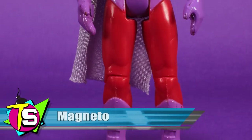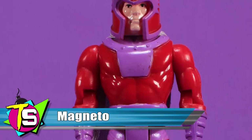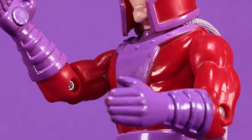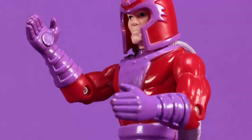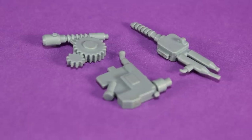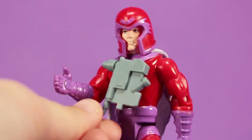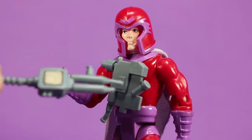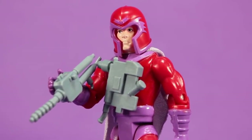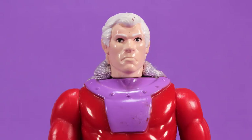The arch-enemy of Professor Xavier and the X-Men, Magneto includes the most accessories in the first series. His action feature is also one of the few that does not hinder the figure's articulation or design. Small magnets are embedded in the palms of his hands and his chest. Included are three pieces of space junk with small metal plates on the back, allowing Magneto to use real magnetism to cling them to his hands and chest. In addition, he features a removable helmet and a cloth cape. The cape seems a bit too small compared to how it appeared in the books, but the removable helmet is definitely a cool addition.